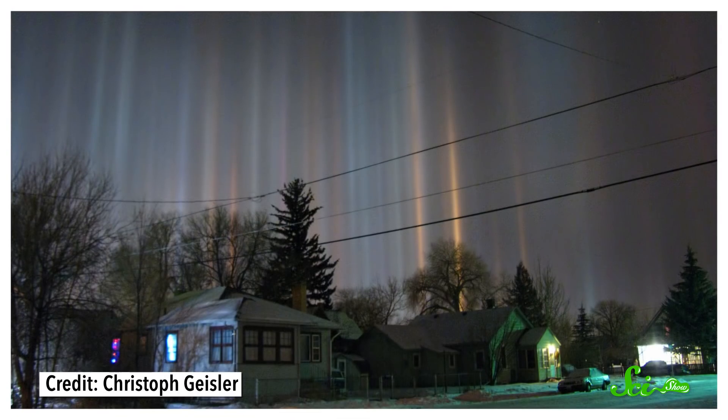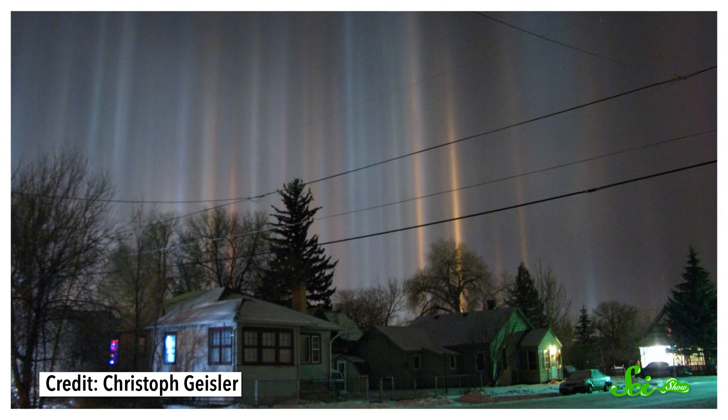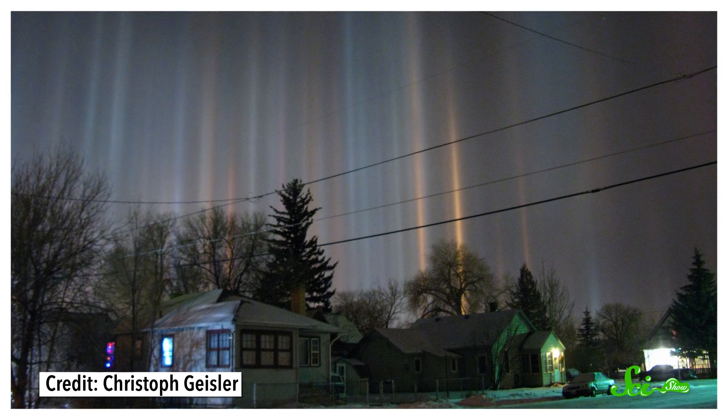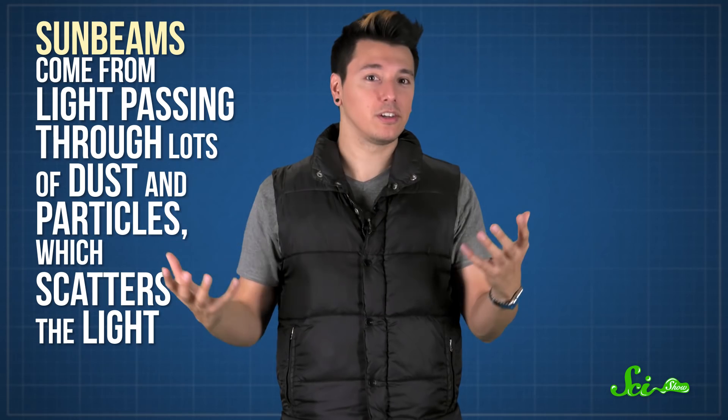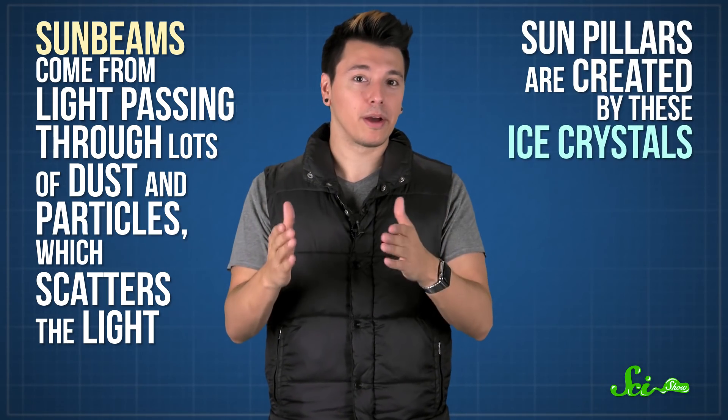And again, like with the sun dogs, these large crystals can become tilted at different angles, so they reflect light at different angles. You end up with a long column of reflected light — a sun pillar. Sun pillars might look kind of like sunbeams, but sunbeams come from light passing through lots of dust and particles, which scatters the light, whereas sun pillars are created by these ice crystals.